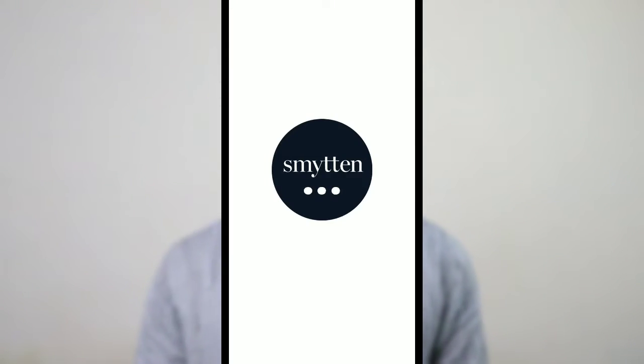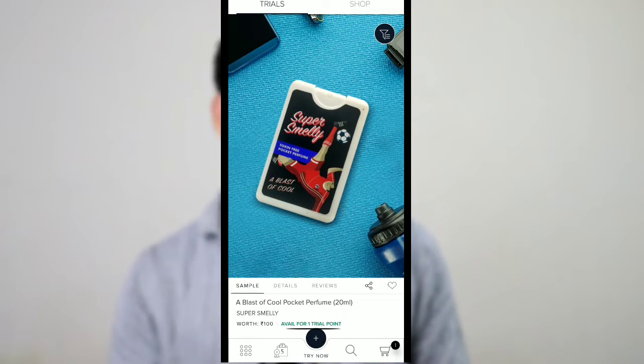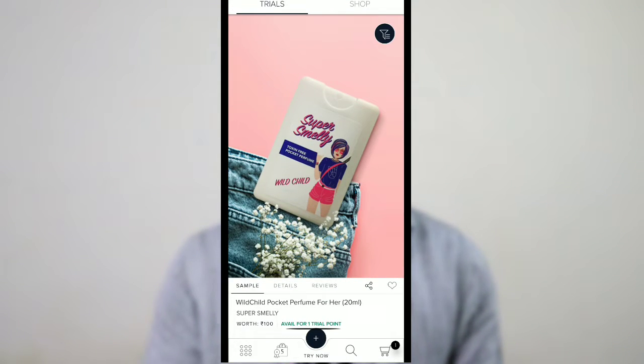When you sign up and create a new account in Smitten, you get 6 trial points, and every trial point means you can purchase a single product. So in total you have 6 trial points, meaning you can purchase 6 cosmetic products.